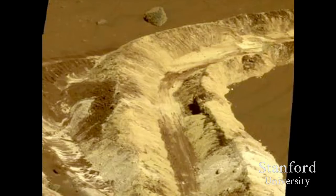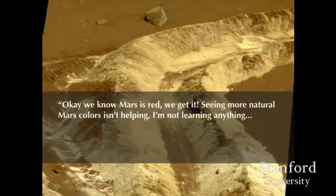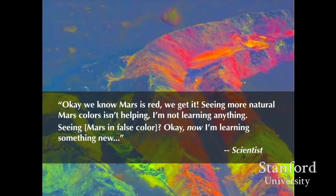It's not only about seeing natively like the robot — it's also about doing data visualizations and manipulations that let you see into wavelengths the robot can see but humans can't. Here's an example: scientists analyzed images of turfed-up soil where Spirit had gotten stuck, discovering white soil beneath the red Martian surface. As a scientist explained, 'We know Mars is red. Seeing more natural Mars colors doesn't help. When I'm seeing Mars in false color, that's when I'm learning something new.'